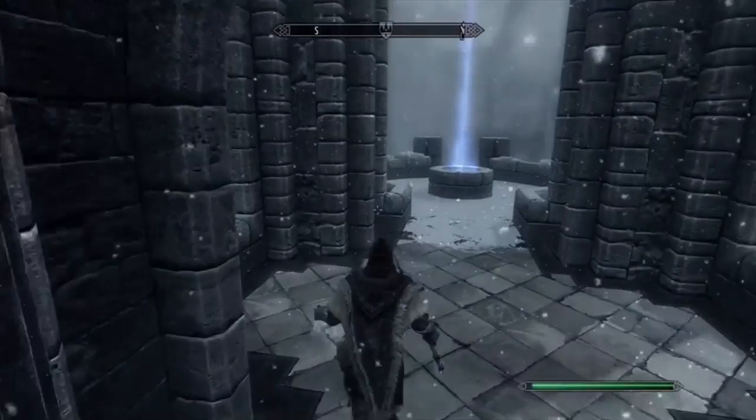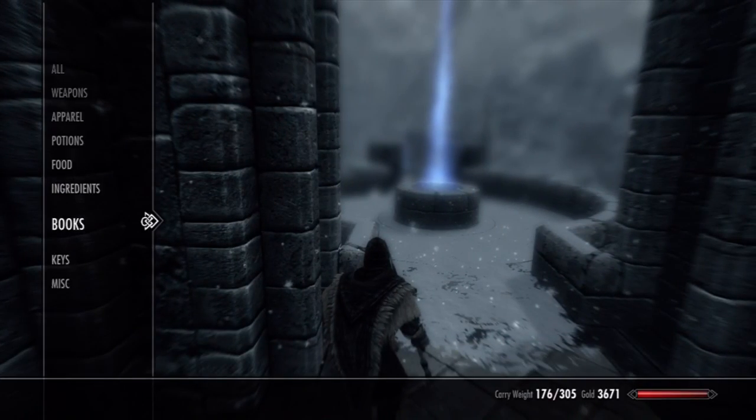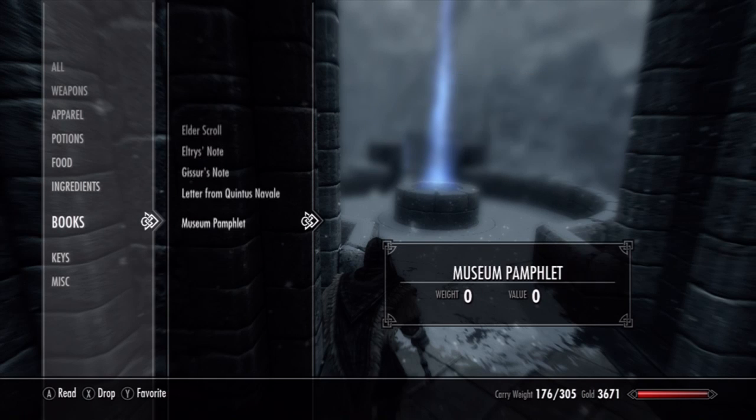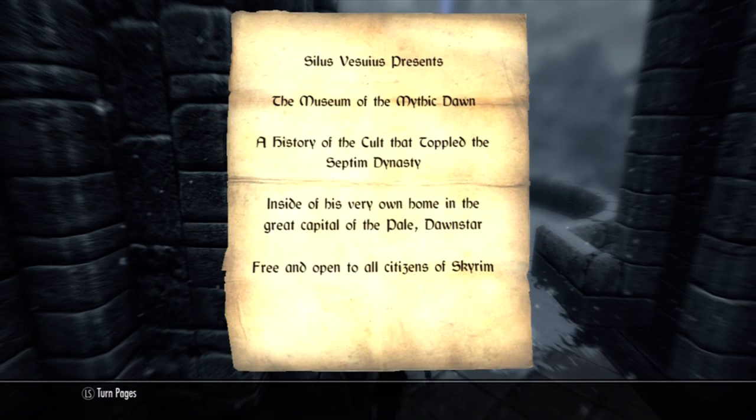The next method is when you reach level 20 you'll get a museum invitation called a museum pamphlet. You read it and you'll get the quest to go to the museum — it's a main quest.